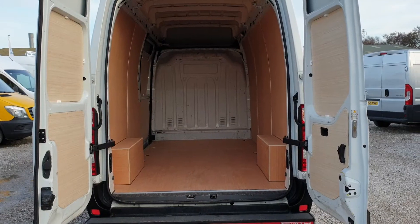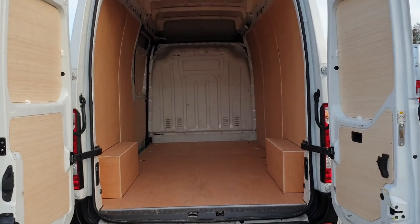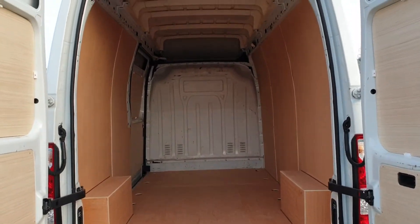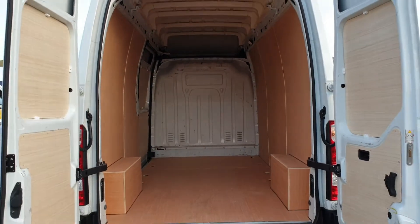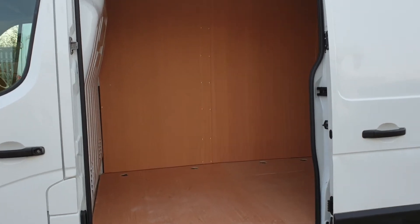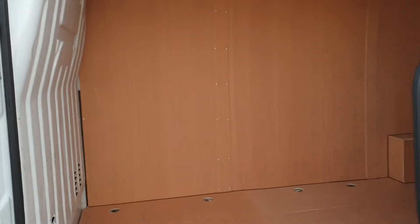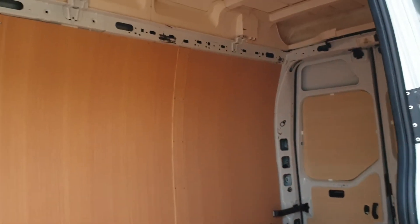Moving on to the back — the rear has benefited from some brand new ply lining throughout. There's a pair of seat belts in the back, and again from this side it's clean and tidy with all the brand new ply lining.